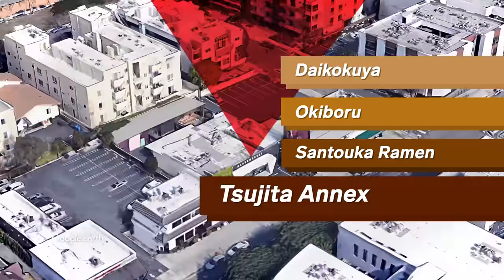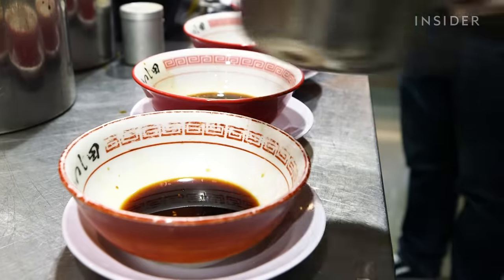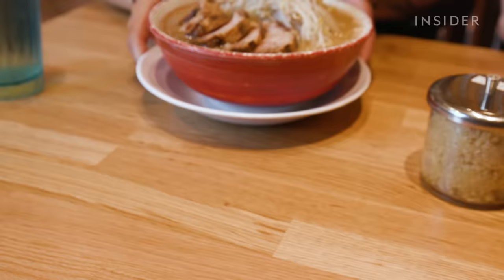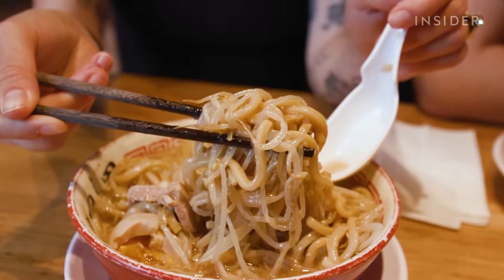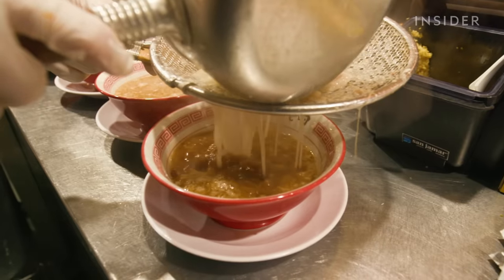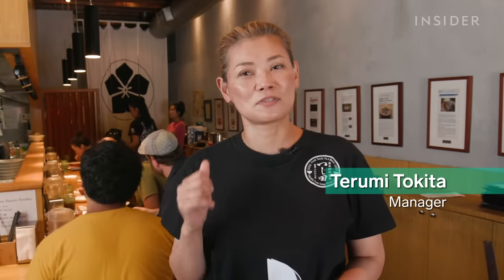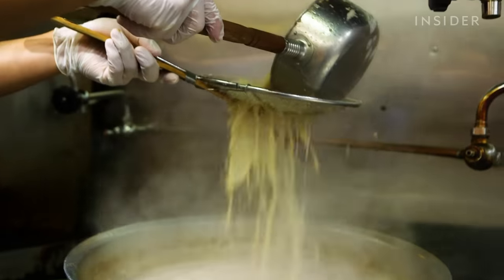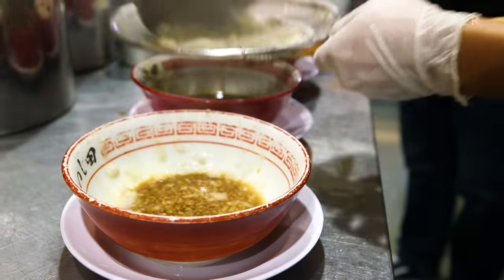We saved the most gut-busting ramen for last with Sujita Annex. They serve Jiro-style ramen here, which can sometimes have up to 1,600 calories per bowl. The style is known for thick noodles, rich fatty pork broth with shoyu base, and bean sprouts and cabbage as toppings. After I eat a bowl of Jiro, it's like a bad hangover — it's good, you're having a good time eating, but then you realize you ate too much. The acid's right, the garlic's right. You smell for a little bit afterwards, but it's worth it. I think garlic and fat makes the best broth.